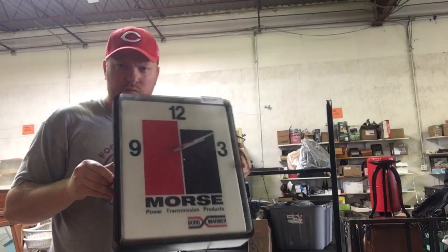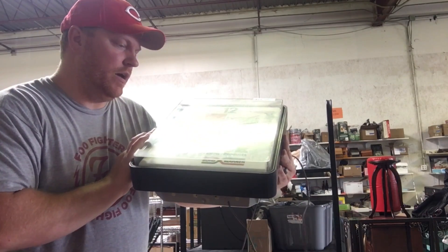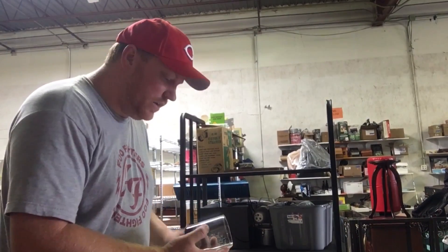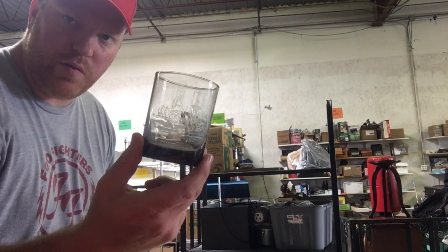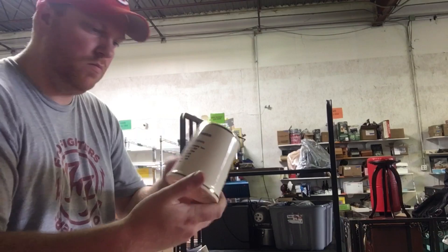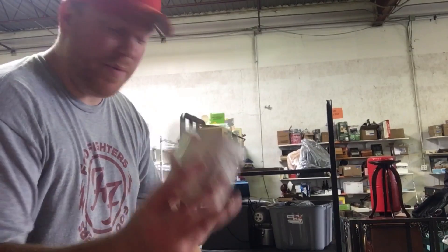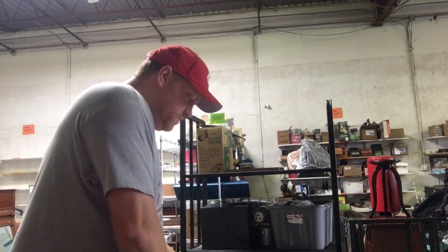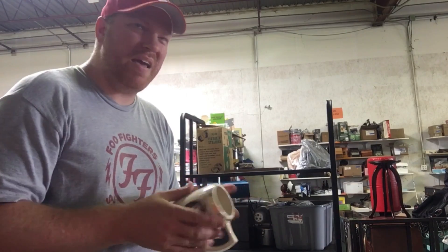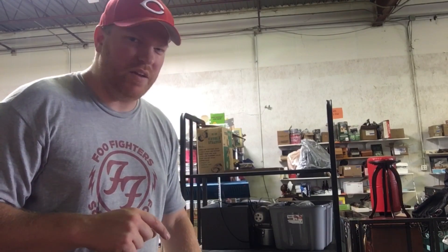I picked up this clock for 10 bucks and it lights up. It's got some advertising on it — I guess the guy worked at Borg Warner for like 30-some years. Got some mugs and glassware: four Cincinnati-themed tumbler glasses, a Johnny Bench mug, and a Pete Rose mug. I paid $12 for all those. I had a Bench mug similar to this maybe two months ago — a little bit different — but that one sold for 50 or 60 bucks on my website.